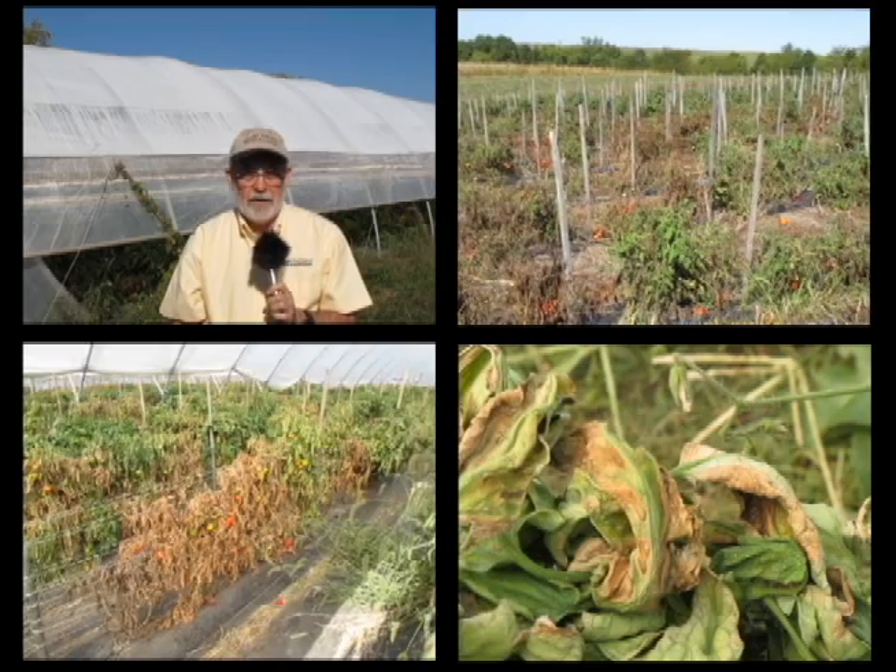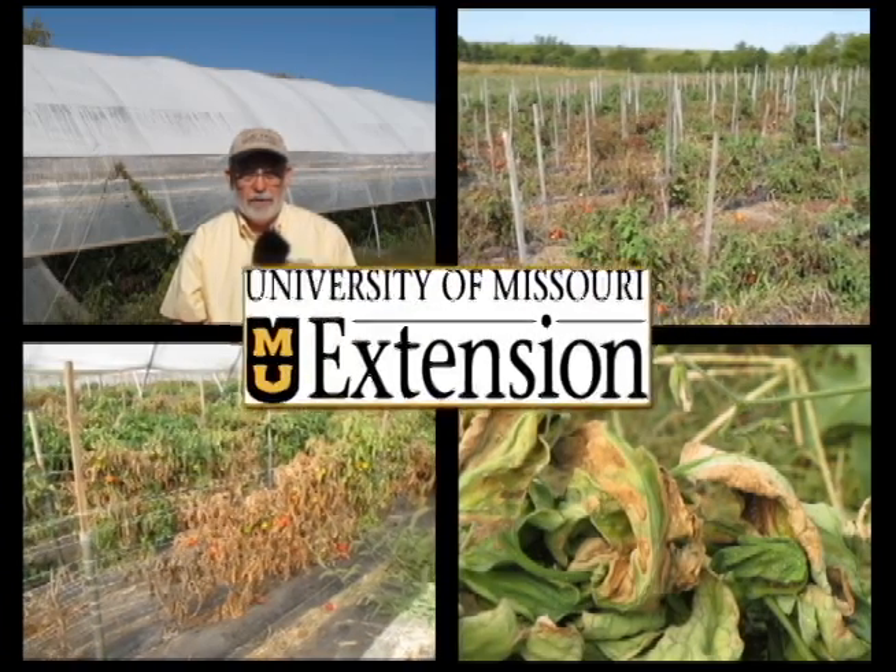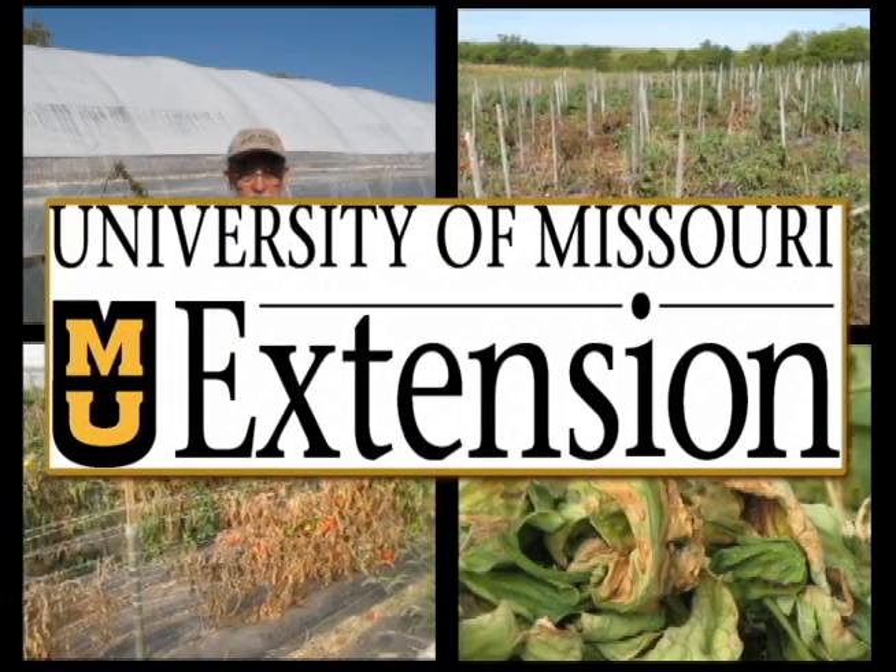I hope this horticulture update has been of value to you. If you need assistance, please don't hesitate to call me. I'm Tim Baker, Horticulture Specialist for University of Missouri Extension. Bringing research-based knowledge to the people who need it, we're University of Missouri Extension.